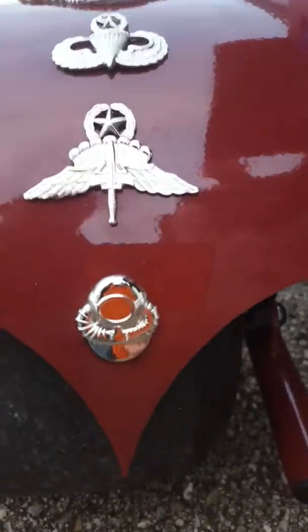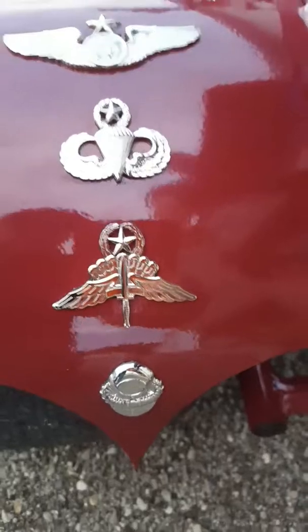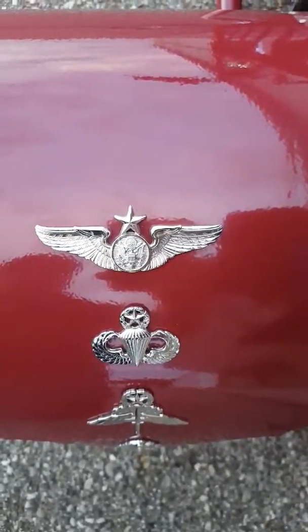On the left fender over here we have all of our badges. The bottom badge is the scuba bubble. The next badge up is the free fall master free fall parachutist badge, then the static line master parachutist badge, and then finally our aircrew badge.